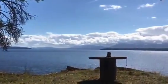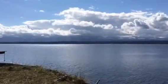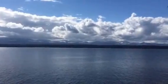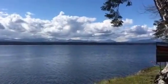Towards Thetis Island and Vancouver Island. Across where you see the clouds, that is Vancouver Island at the south end near Yellow Point, south of Nanaimo.